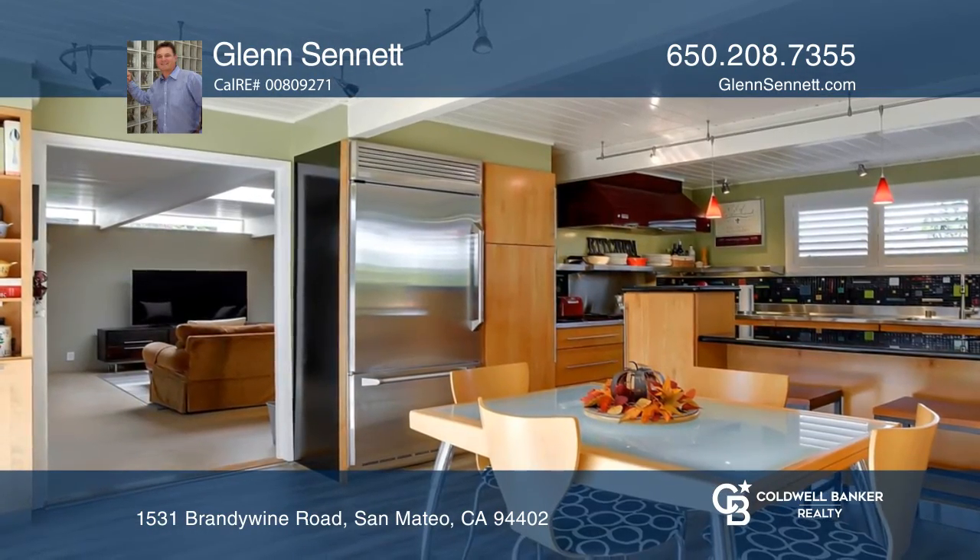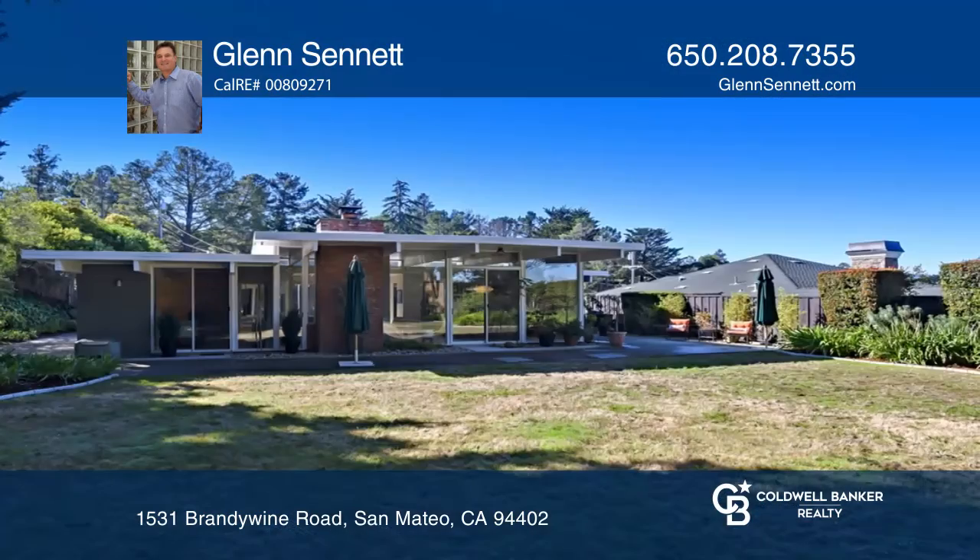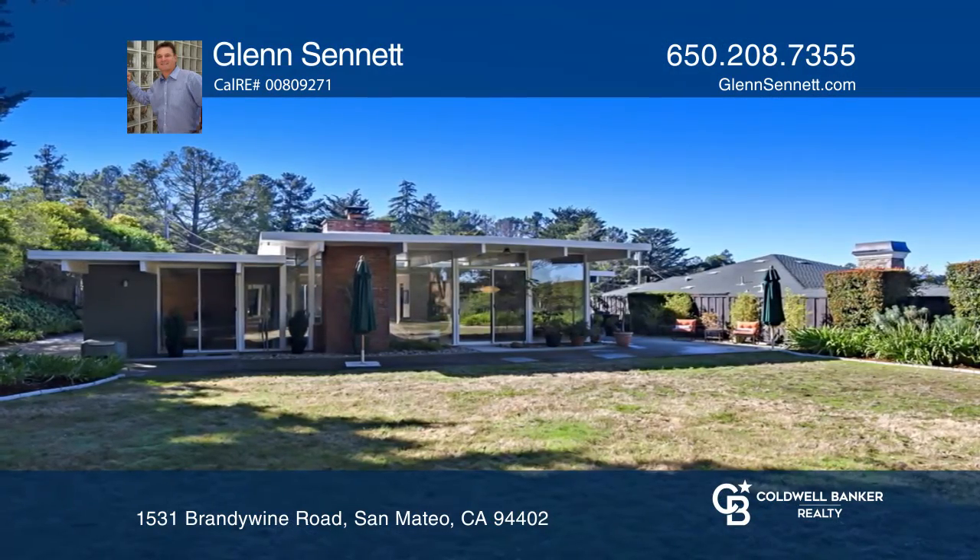It features plantation shutters, an upgraded heating system, skylights, several double pane sliding doors and a huge family room with gas fireplace insert. Enjoy the sought after extra large flat lot.